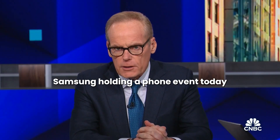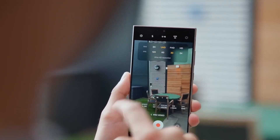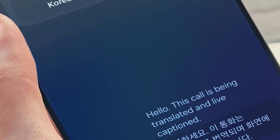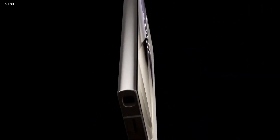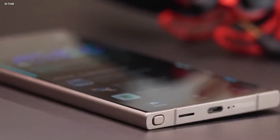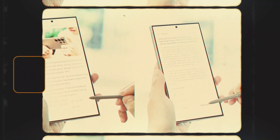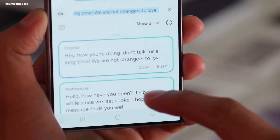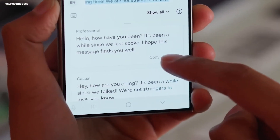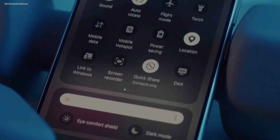Samsung holding a phone event today, showcasing new models including what's being called an AI phone. Join us as we explore the fascinating world of Samsung Galaxy's latest AI announcement, packed with captivating innovations. After thoroughly reviewing the announcement, we have distilled the key AI-related highlights that deserve your full attention. Let us investigate cutting-edge advancements and significant revelations together.